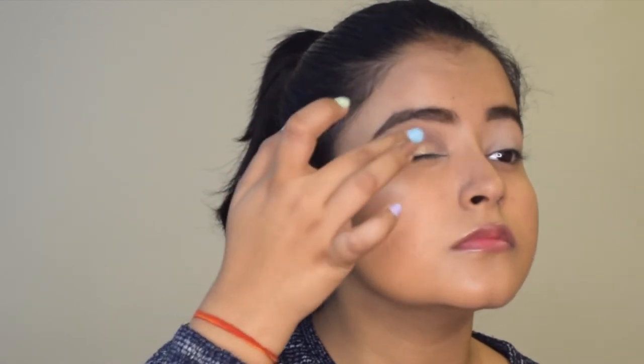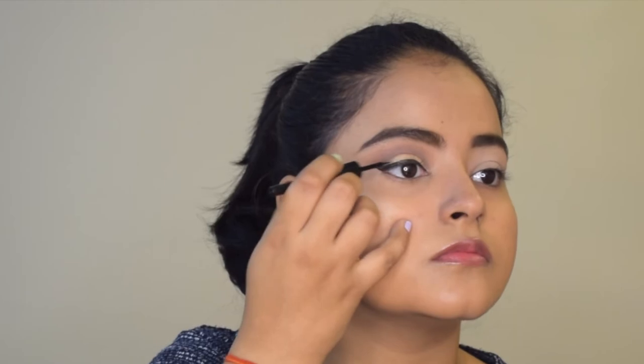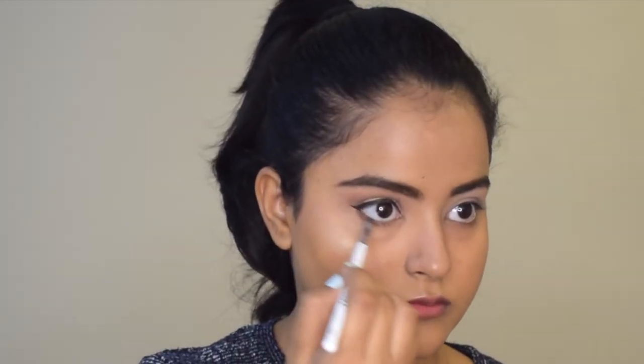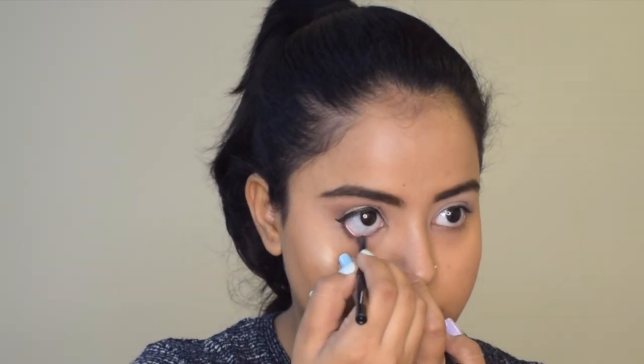Using my finger I will dab some shimmer shade on my eyelid. Now I will do a winged eyeliner using the liquid eyeliner from Elf Cosmetics. Working on my lower lash line, I will take some dark brown eyeshadow and smudge it properly onto the lower lash line. Now I will apply some kajal on my water line.